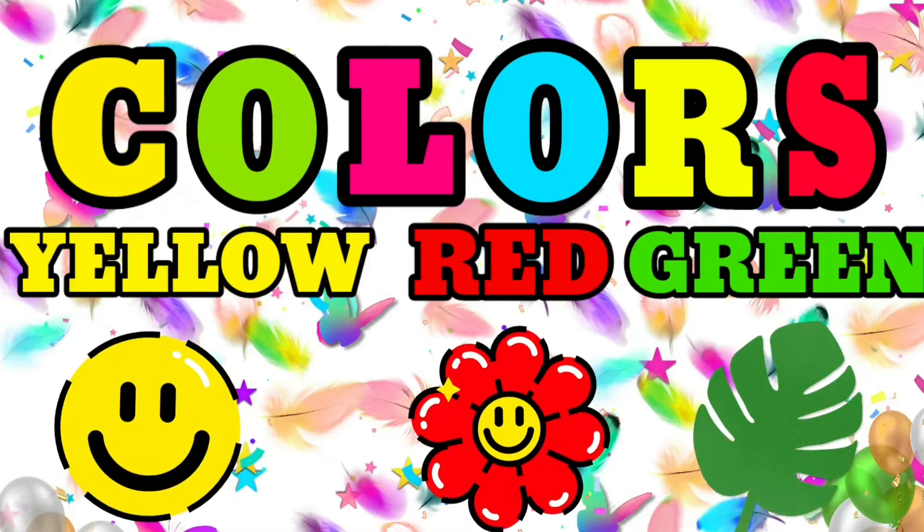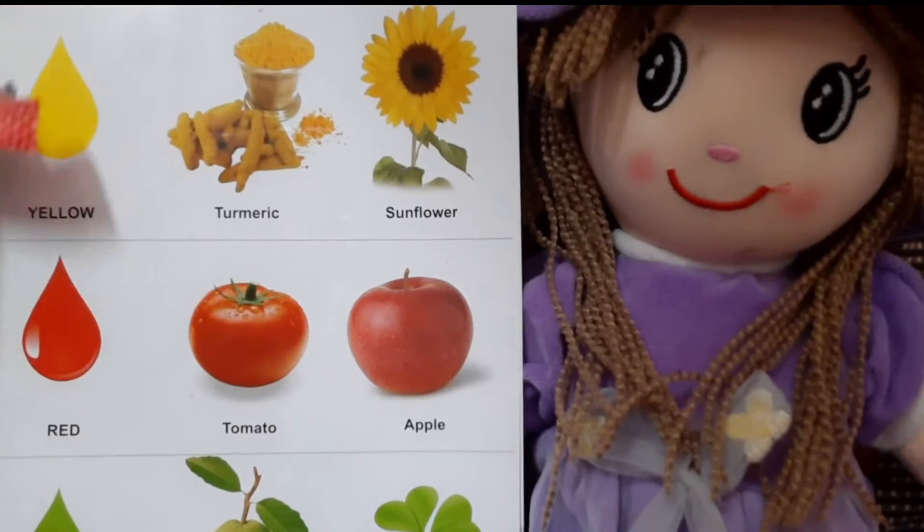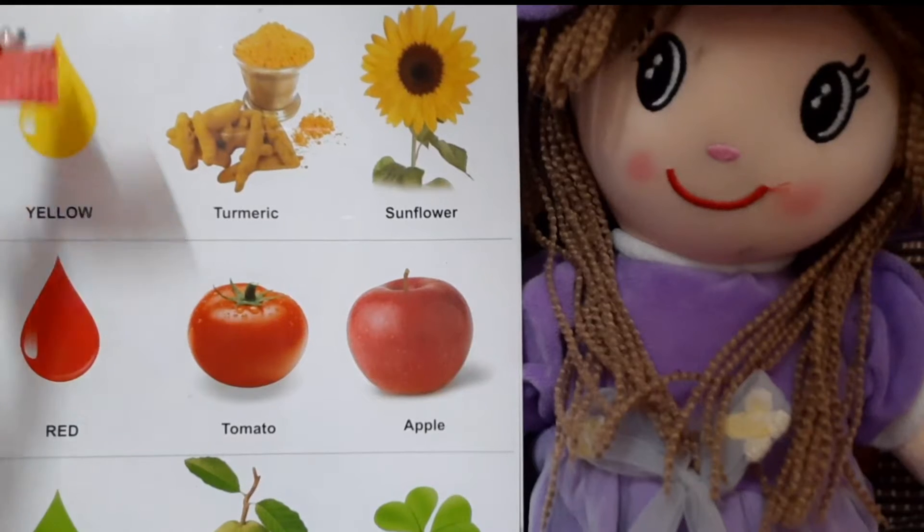Hey friends, you can see the drop. The drop is of yellow color, correct.